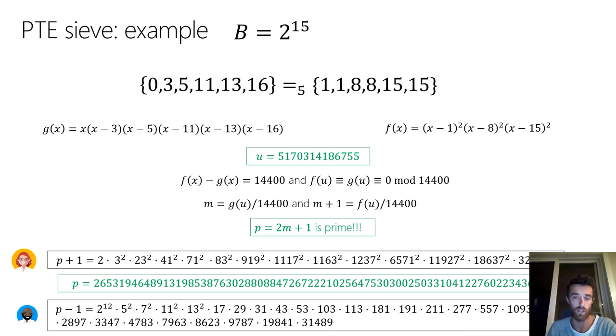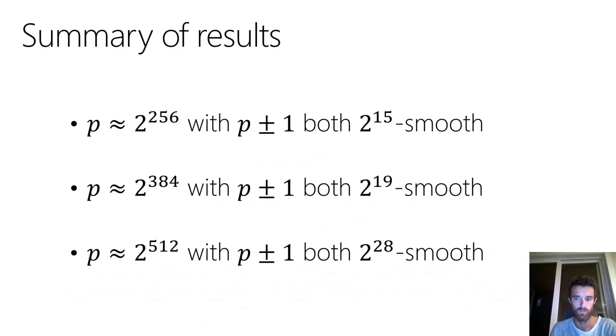In this example, we found a prime P where P+1 is 2^15-smooth and P−1 is also 2^15-smooth. As a high-level summary of results: we found a prime near 256 bits where P±1 are both 2^15-smooth, a 384-bit prime sandwiched between two 2^19-smooth numbers, and a 512-bit prime where P+1 and P−1 are both 2^28-smooth. There's much more in the paper, and I encourage you to take a look.